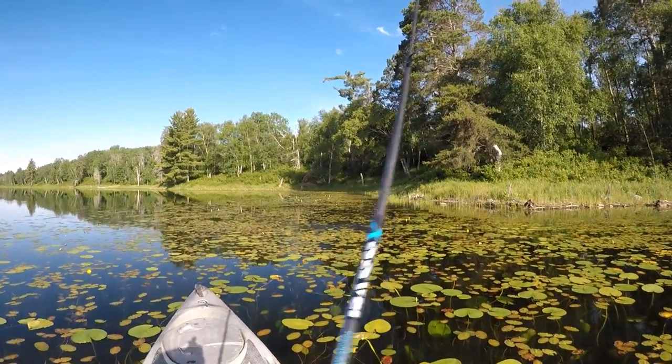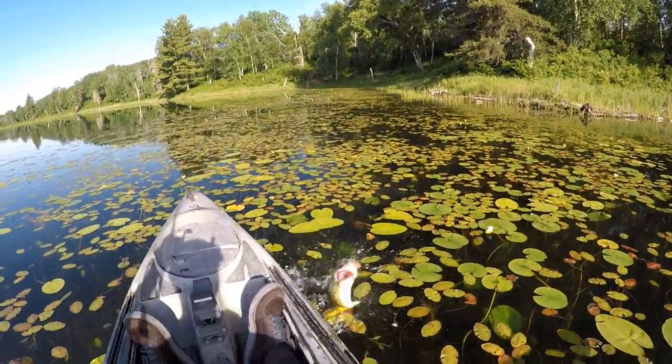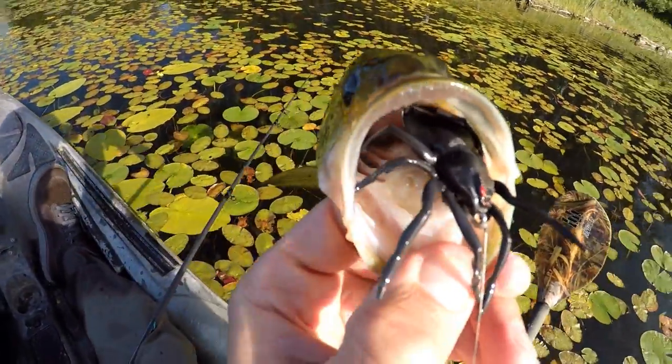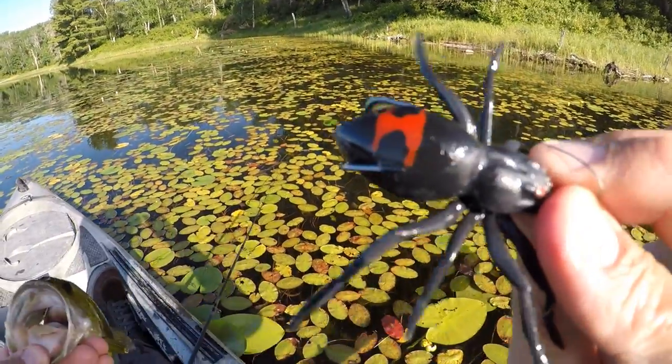There we go — there's a spider bass! It's not a big one but hey, we're on the board. I think the spider is going to work pretty well out here on this lake.